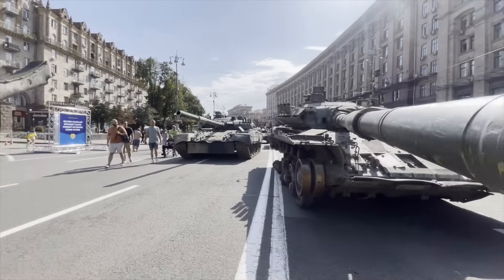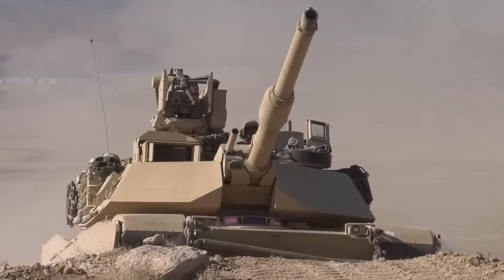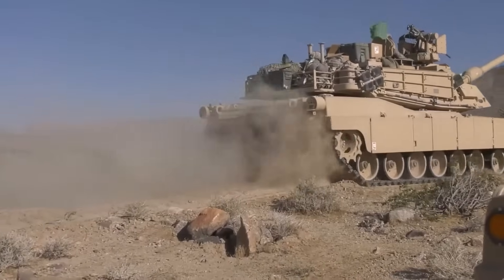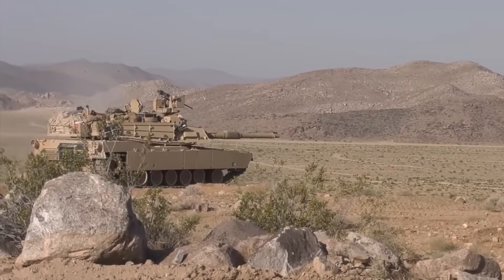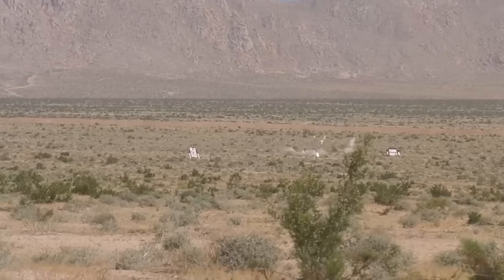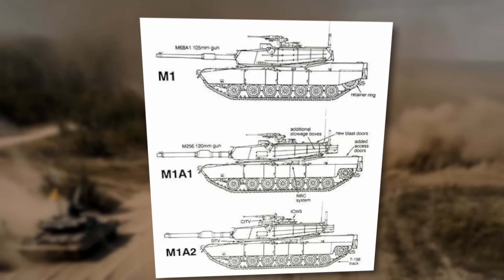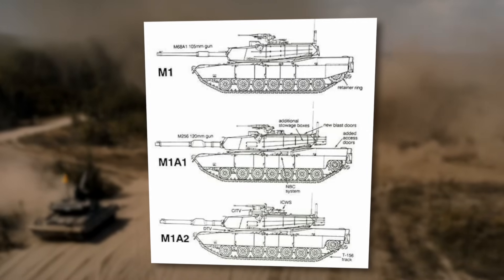Now, in the modern era, the role of the tank is once again under scrutiny. The Abrams tank has been America's ironclad guardian for decades. Born during the Cold War, it was designed to face off against Soviet powerhouses. Over time, as battlefields changed, so did the Abrams — from the original M1 to the upgraded M1A1 and M1A2, each version delivering more power, better defenses, and smarter tech.